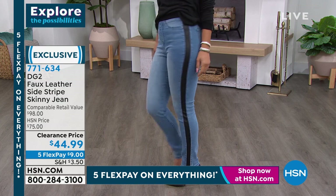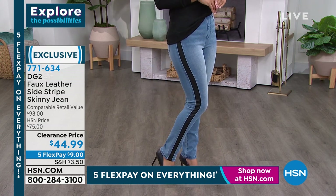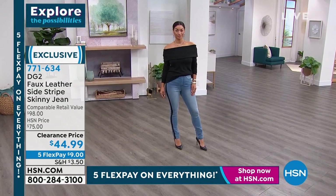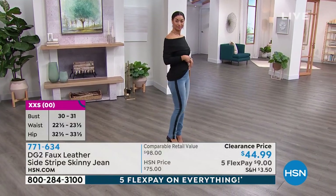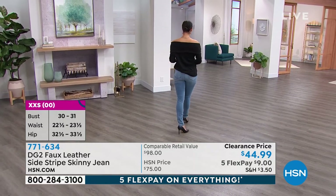Get it home, throw it on with a tall boot — you will wear these every single month of the year. And this speaks a lot to the quality of the faux leather and the stripe, because these are machine washable. You cannot do that with a lot of faux leather — a lot of faux leather would crack when you put it in a washing machine.